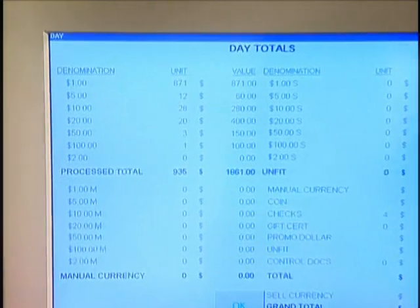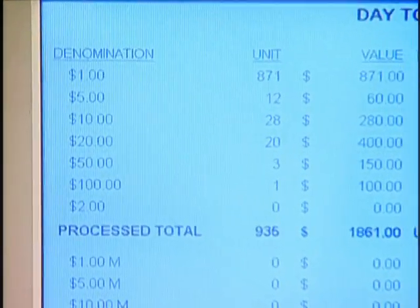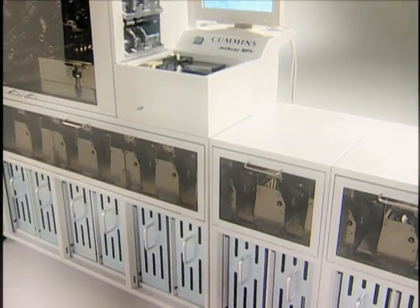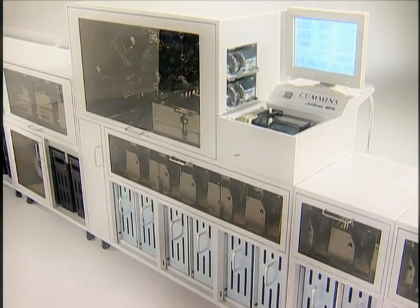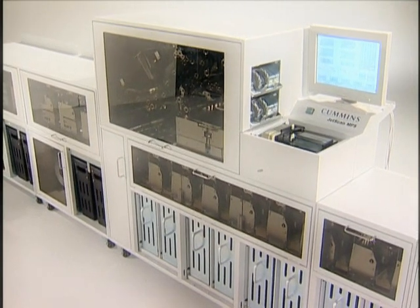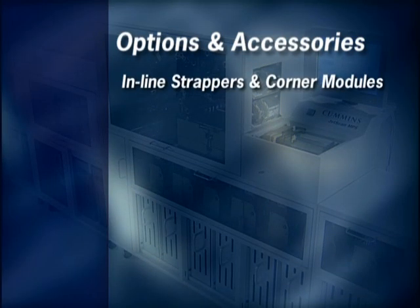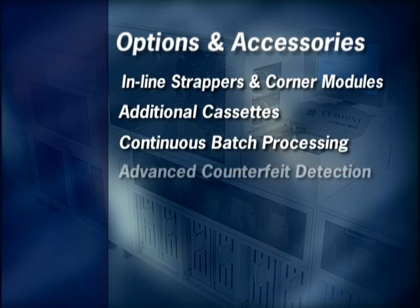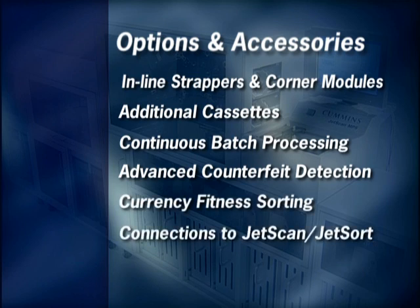The system records all activity and transactions and provides a wide variety of reports. These can be viewed or printed as needed. JetScan MPS options and accessories further increase the efficiency and throughput. All function at the full 1,000 note per minute speed and provide single-pass processing. These include inline strappers and corner modules, additional cassettes, continuous batch processing, advanced counterfeit detection, currency fitness sorting, connections to JetScan or JetSort, barcode scanning and more.